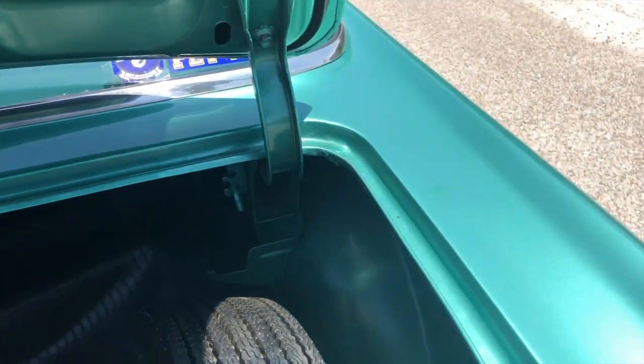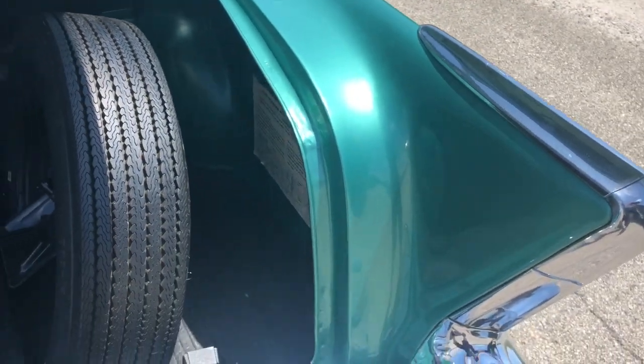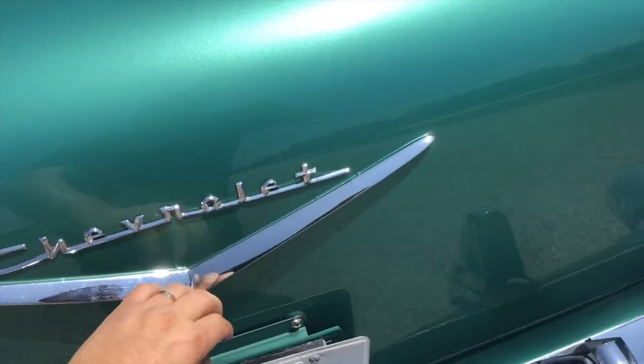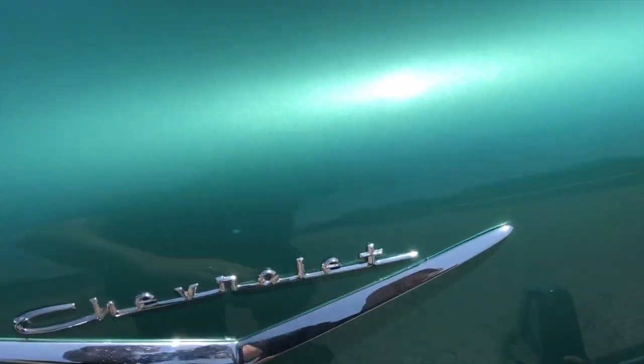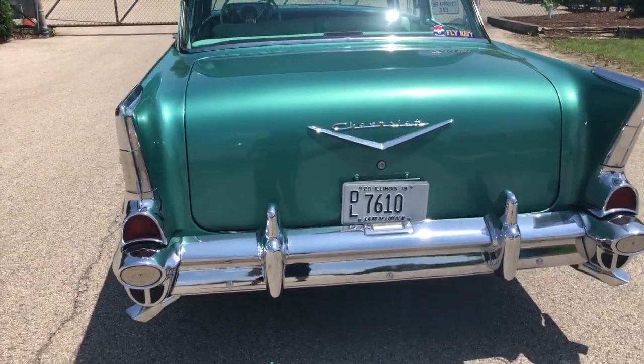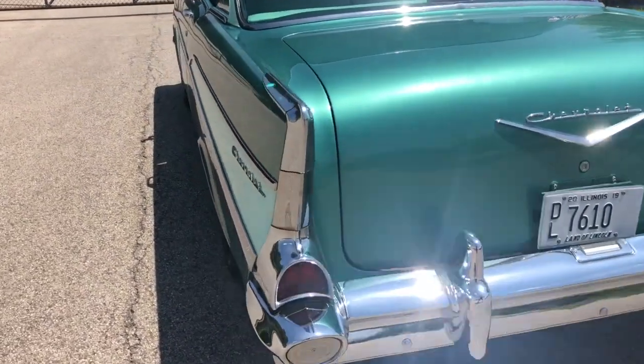North Shore Classics has over 100 plus cars here at the showroom, and we also have about a few hundred on consignment. I'm having the pleasure of driving this around for a couple of days.